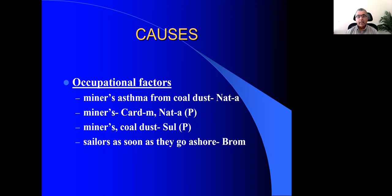Natrium arsenicosum has a sensation as if they have inhaled a lot of smoke. So when a patient says, 'I feel I've inhaled smoke and I can't cough anymore, I'm feeling tightness in the chest,' think of Natrium arsenicosum. In Fartex repertory, apart from Natrium arsenicosum, Carduus marianus is also listed. For miner's cold dust, Sulphur is listed in Fartex repertory.